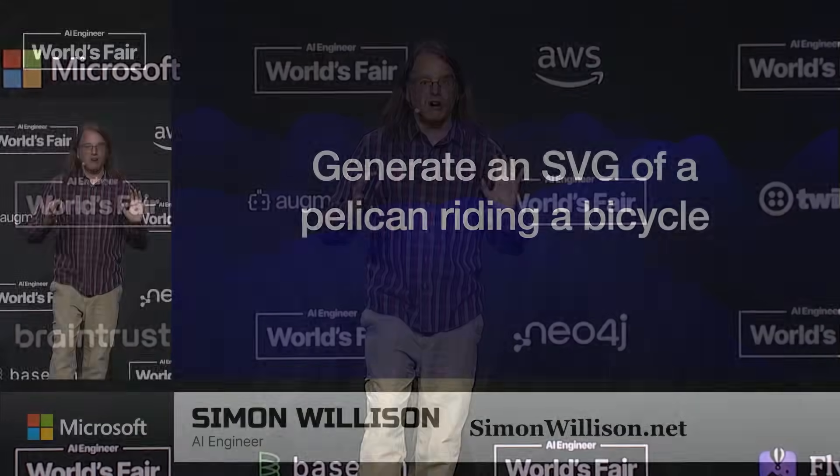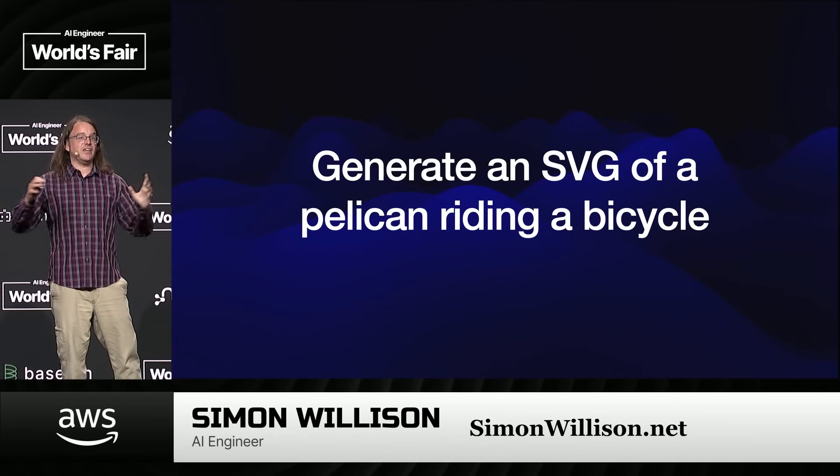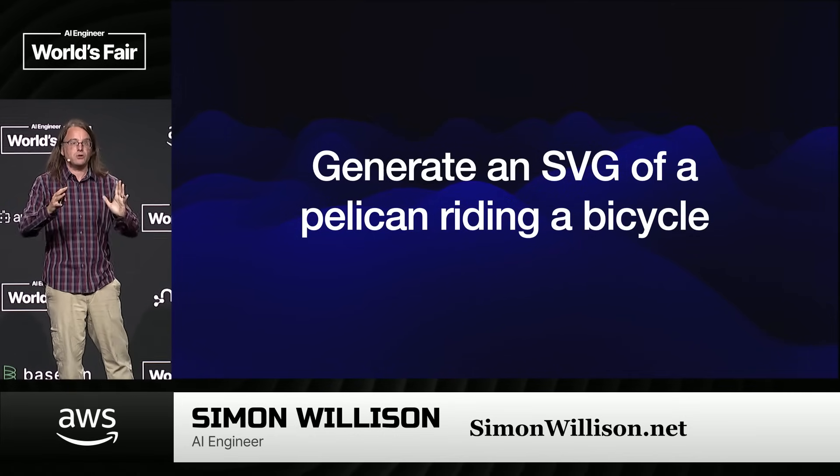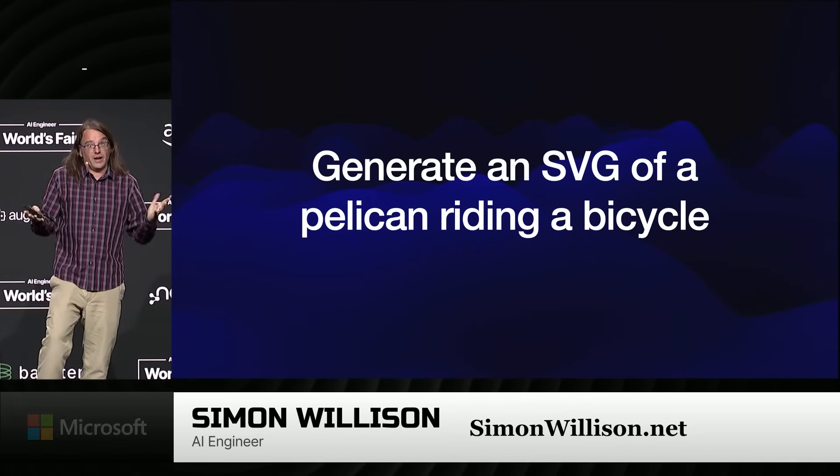I prompt models with: generate an SVG of a pelican riding a bicycle. I have good reasons for this. These are not image models — these are text models. They shouldn't be able to draw anything at all, but they can output code, and SVG is a kind of code, so that works.